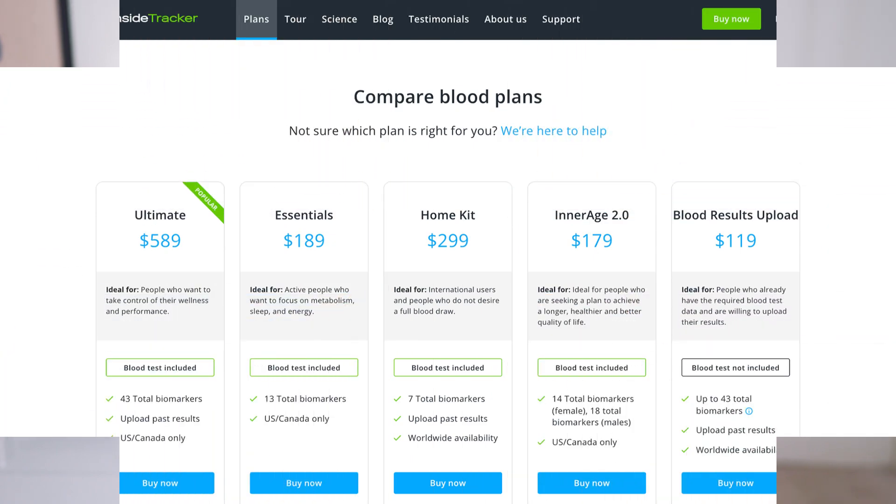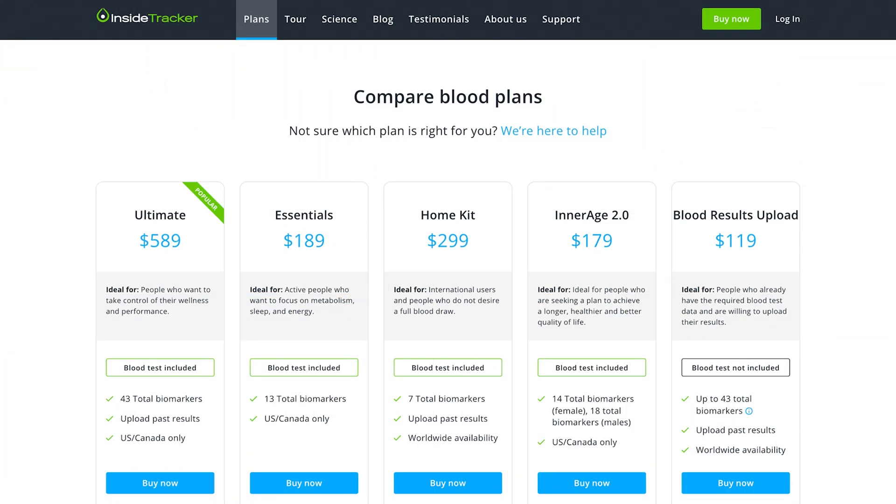So let's kick things off with a quick overview of how InsideTracker actually works. Step one, you pick your package. If you want the full works, definitely go with the ultimate, but they do have a couple of different options depending on your budget, your goals, and of course where you live. And don't worry — I will talk a little more about the international testing thing in just a sec.